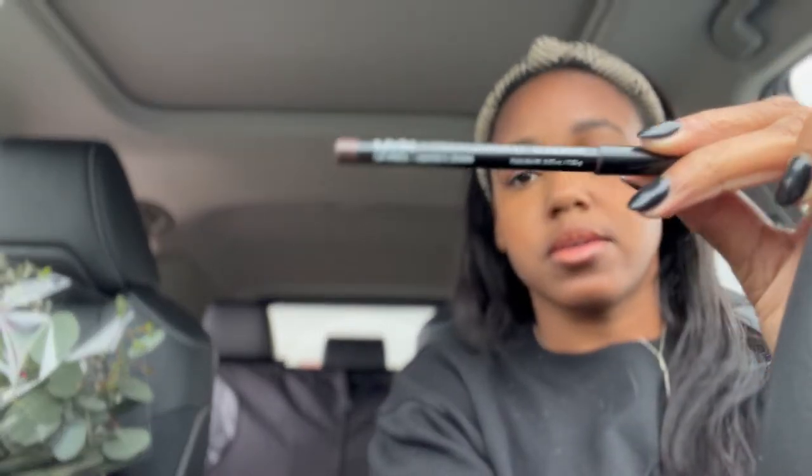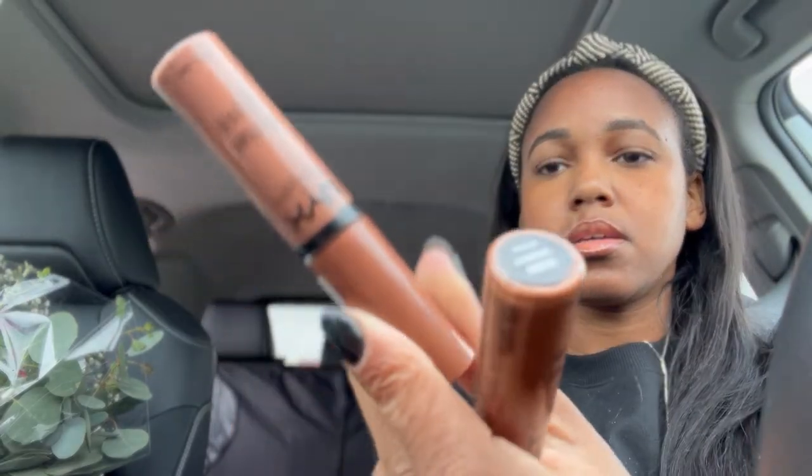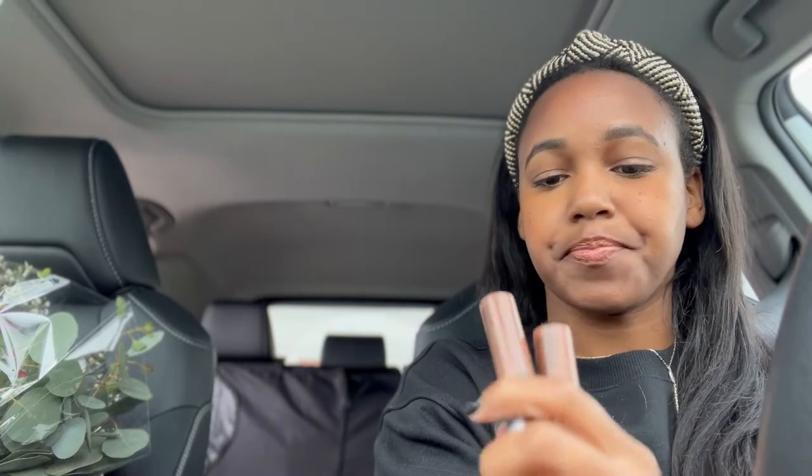I'm not a fashion blogger or makeup blogger, but I have to share my go-tos because I just found these in my pockets while sitting at a red light. A dupe for the MAC Chestnut — it's the NYX Espresso. And then for all my chocolate lovers, it's the NYX Butter Gloss in Fudge Me and Caramel. I keep these on me all the time, just sharing.